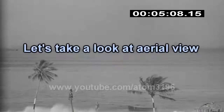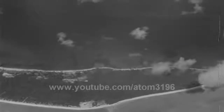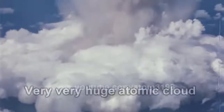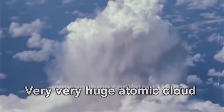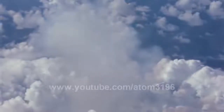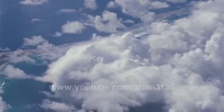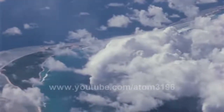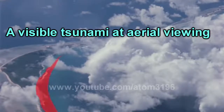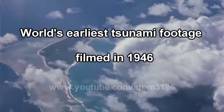Now, let's look from a bird's eye view. It's much more clear from the air that the waves were heading towards this small island. This was the first colored film recording tsunamis.